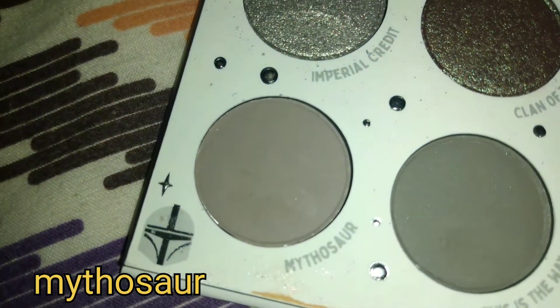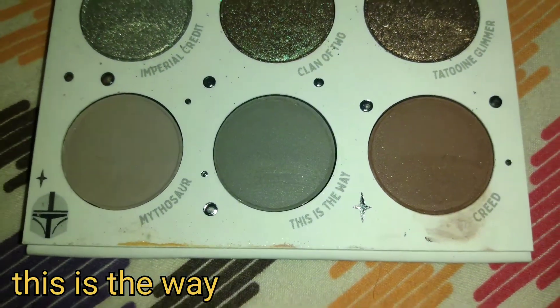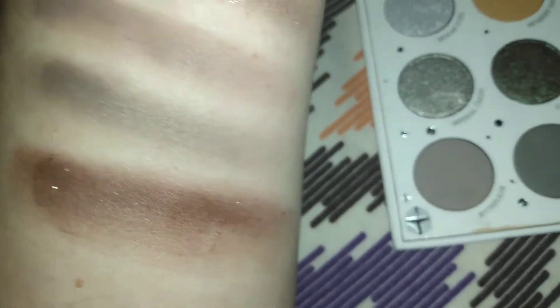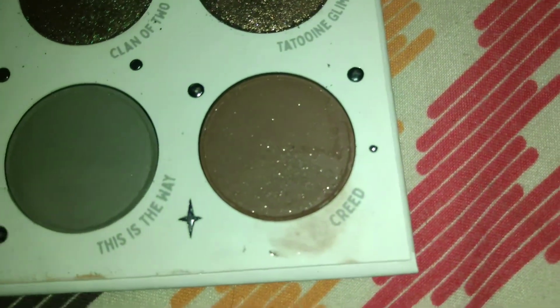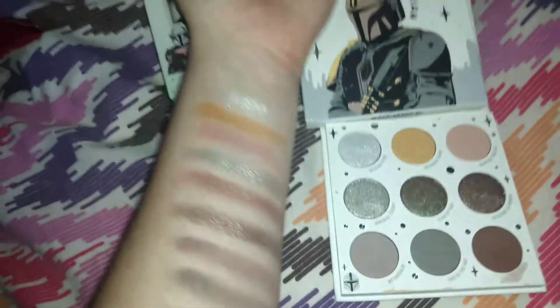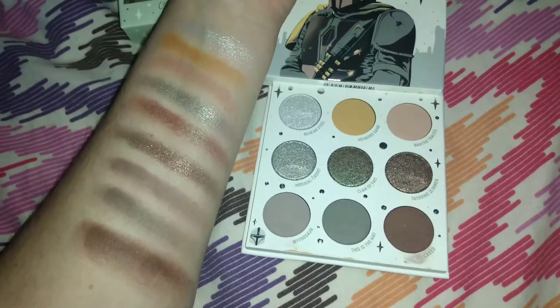Then we have Mythosaur — a matte soft dove gray. Let's see how this one swatches; I've been fooled by grays before. And it swatches rather nicely. You'll have to build it up for sure, but it's okay — if a brush doesn't work, use your fingers. Here is This Is The Way — another matte gray. I'd probably use Mythosaur first and then this one to deepen it. Then there's Creed — a matte chocolate with silver pinpoints. Look how gorgeous this color is swatched. I love that it's not as glittery as the shimmer shades but nicely sparkling throughout. I love it for a deep inner outer corner. This is the total palette swatched on my arm — absolutely obsessed. Nine shades, and I love that it's not too big.